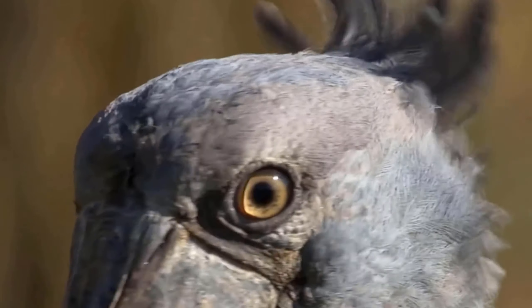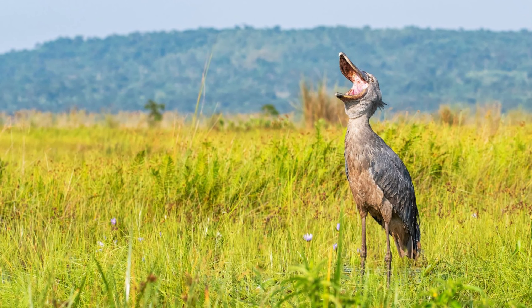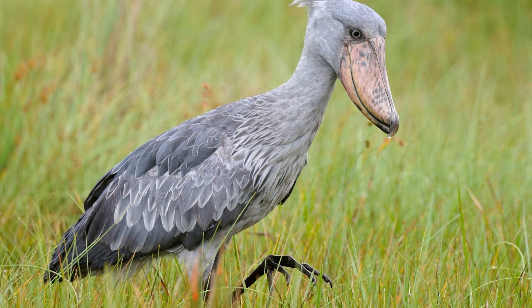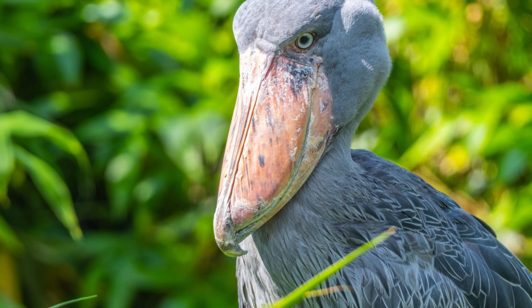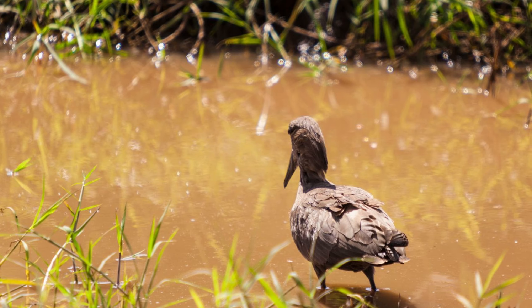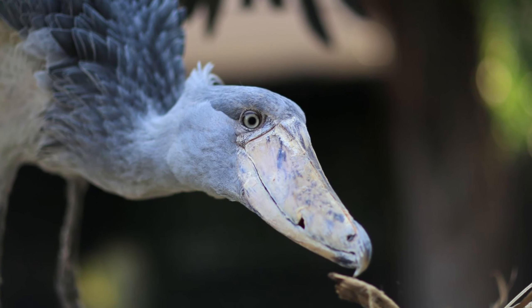The shoebill stork is a large bird with an average length ranging from 120 to 140 centimeters and a wingspan that can reach up to 230 centimeters. They have white plumage, sometimes with black markings on their wings and back. The most prominent feature of the shoebill stork is its large and powerful bill, which can grow up to 30 centimeters long, aiding them in hunting and nest excavation. These birds typically live solitary lives or in pairs and often nest in tall trees or on electric poles amidst marshy areas.